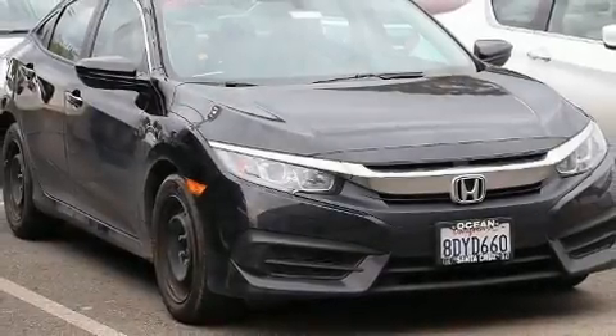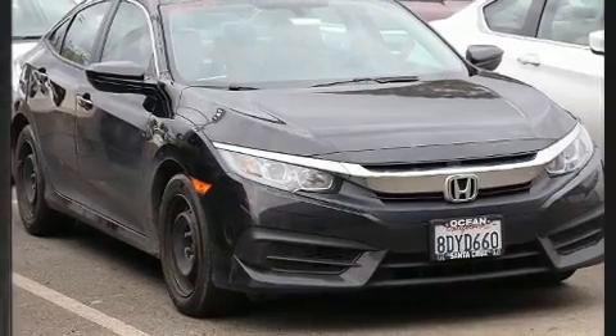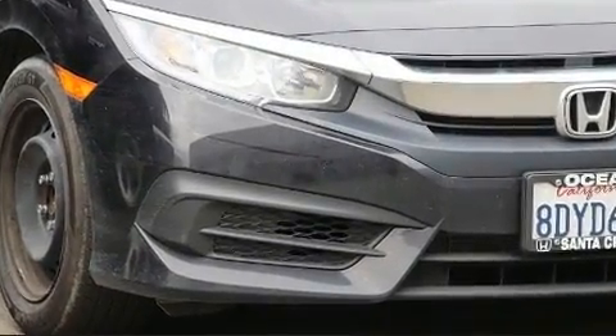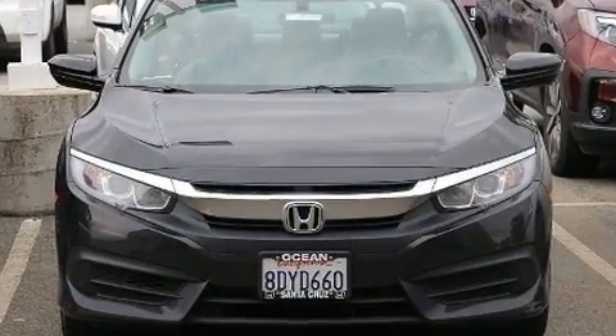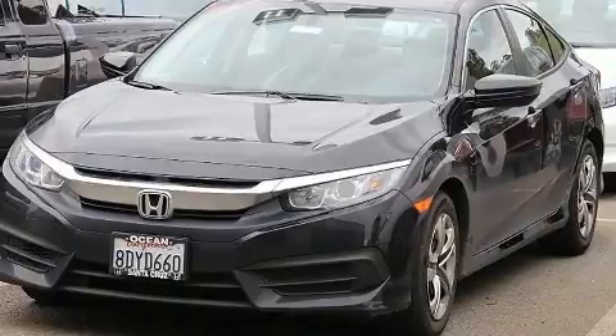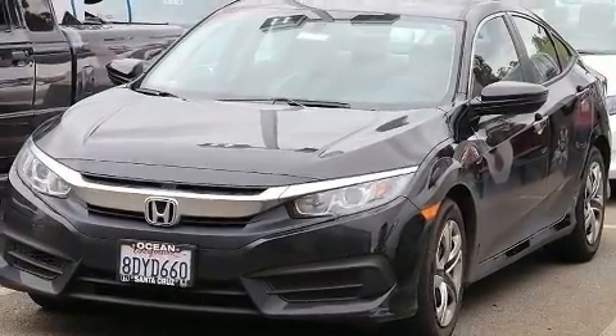Come test drive this 2018 Honda Civic. This four-door, five-passenger sedan just recently passed the 10,000 mile mark. It features a continuously variable transmission, front-wheel drive, and the two-liter four-cylinder engine. It distinguishes itself from the competition with features such as one-touch window functionality, fully automatic headlights, and air conditioning.